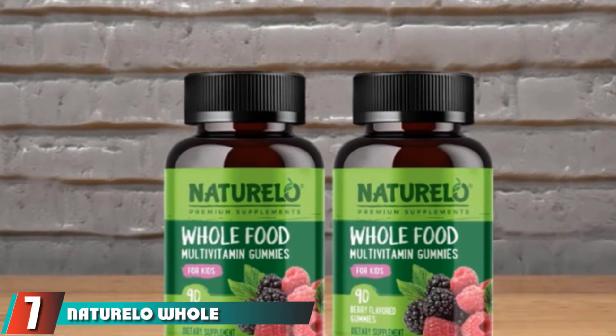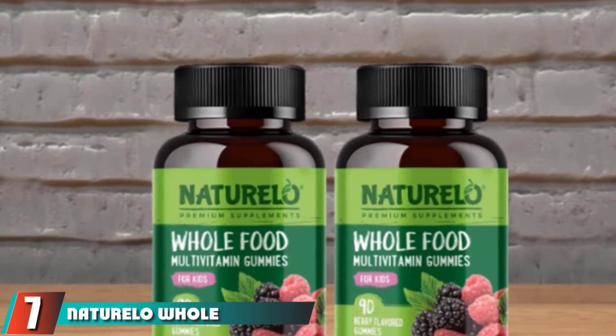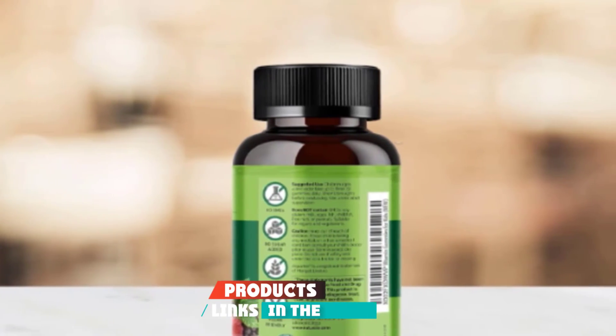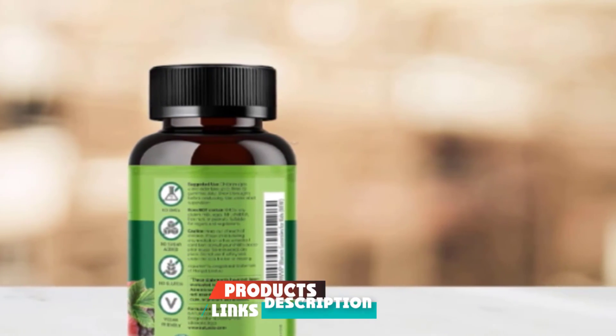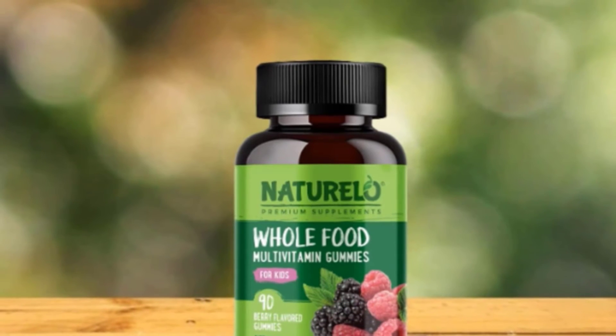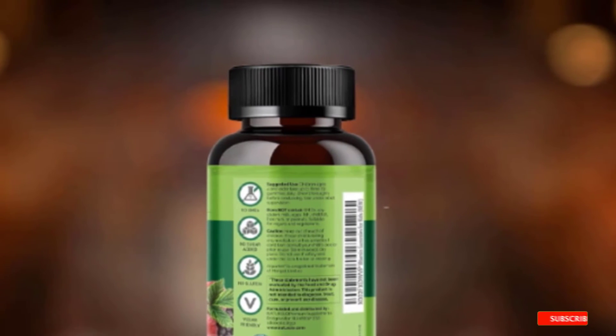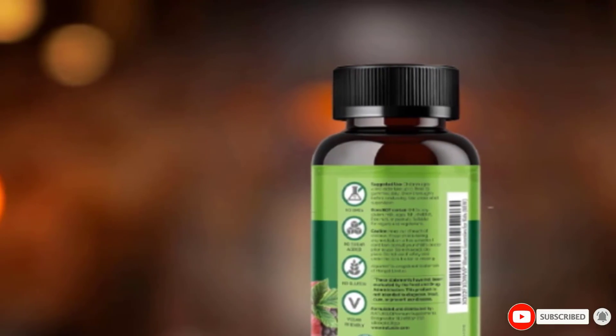Moving on to the next at number 7 with Naturilo Whole Food Vitamin Gummies. The Naturilo Gummies are loaded with natural ingredients in raspberry, blueberry, pomegranate, and orange extracts to offer taste and nutrients. A wholesome combination of 14 essential minerals and 13 vitamins is made to take care of children's overall growth and development.